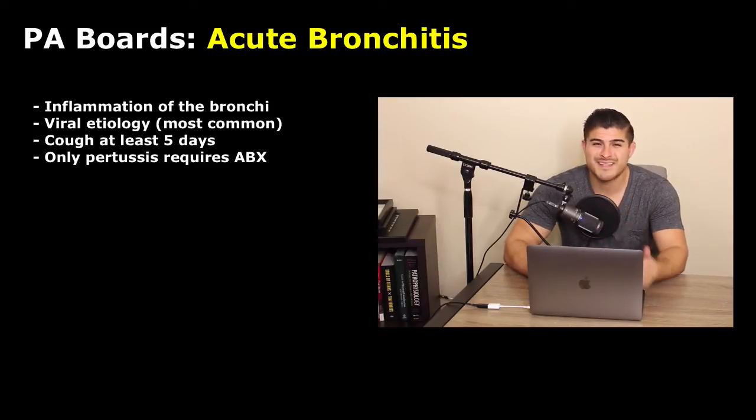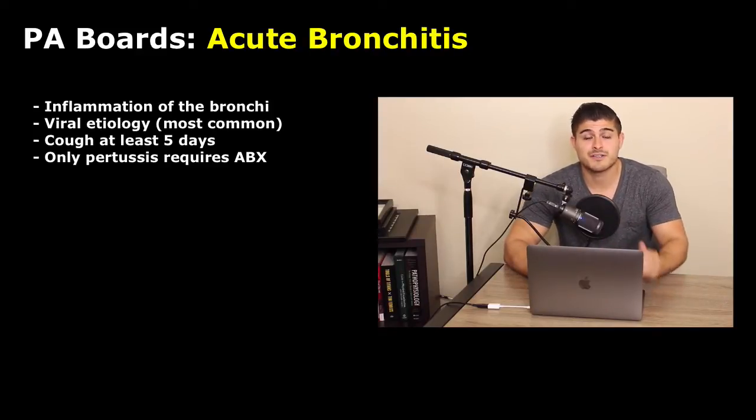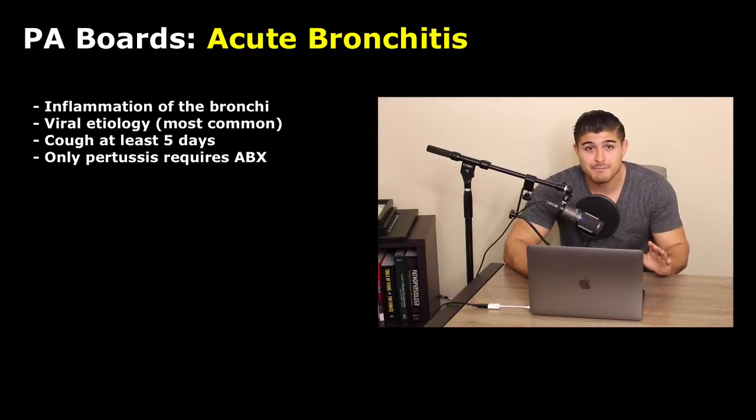Let's quickly touch on why this happens. For the most part, it's typically to appease the patient. We know that normally this is going to be a viral etiology. Viral etiology never responds to antibiotics — antibiotics are for bacteria, pretty basic. But some patients believe with all their heart that they are not going to get better unless they're given antibiotics. And antibiotics promote antibiotic resistance, so this is a problem.